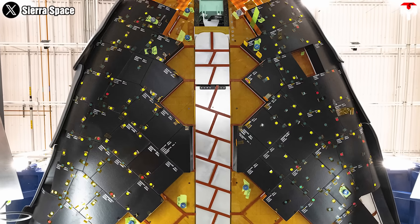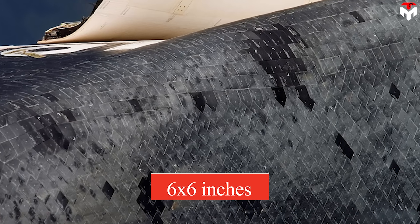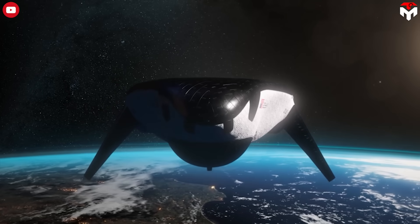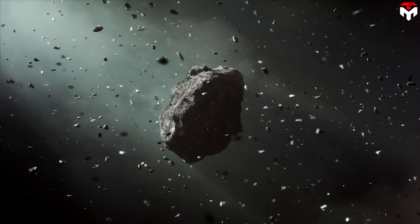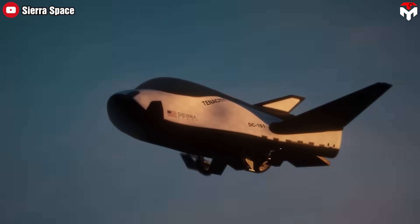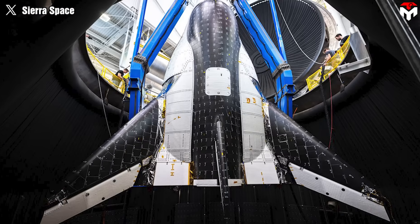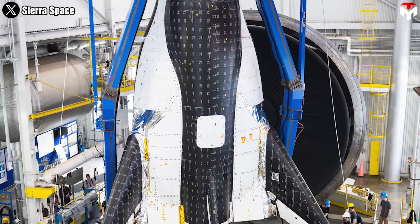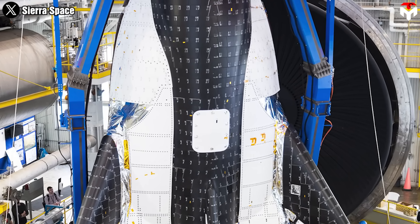Dream Chaser features around 2,000 thermal tiles in total, all of which will protect it from temperatures reaching upwards of 3,000°F on re-entry, while keeping the vehicle itself at only 350°F. Sierra Space highlights that their thermal tiles are both stronger and lighter weight than those used during the shuttle program. The tiles on Dream Chaser measure 10×10 inches, while the shuttle's measured 6×6 inches, allowing for fewer overall tiles. Sierra Space has also added white cells in addition to black cells to improve efficiency in removing heat from the sun while in orbit.